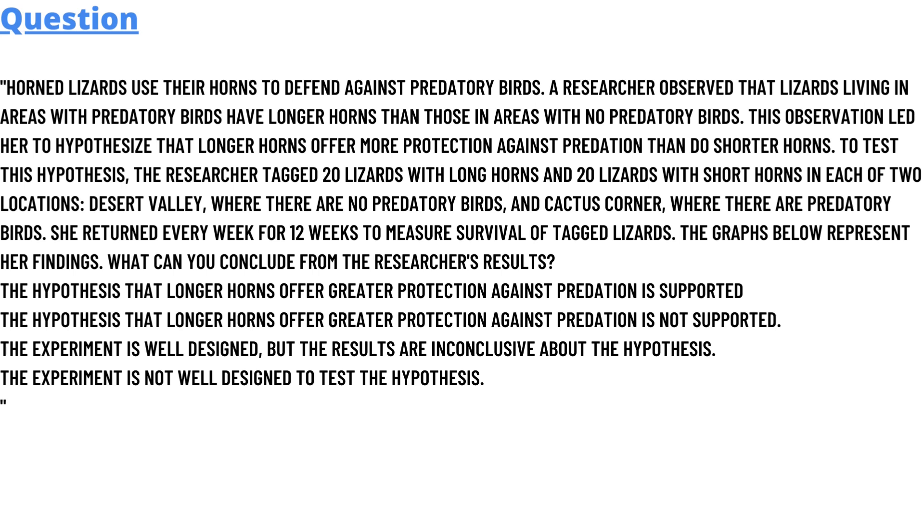To test this hypothesis, the researchers tagged 20 lizards with long horns and 20 lizards with short horns in each of two locations: Desert Valley, where there are no predatory birds, and Cactus Corner, where there are predatory birds.